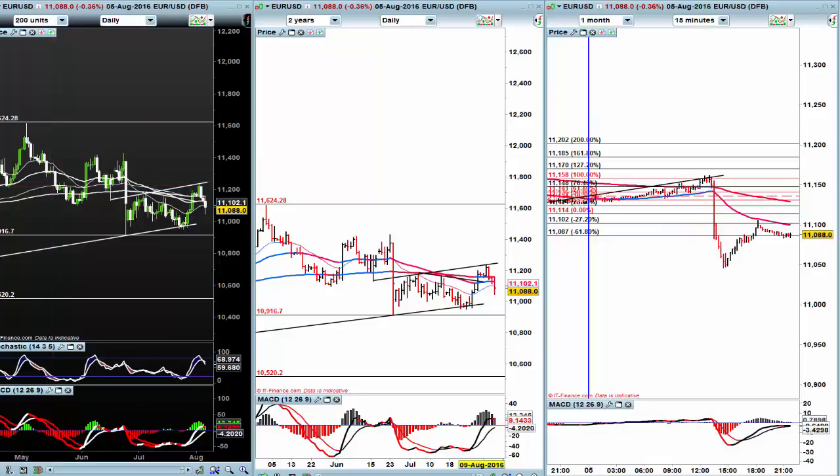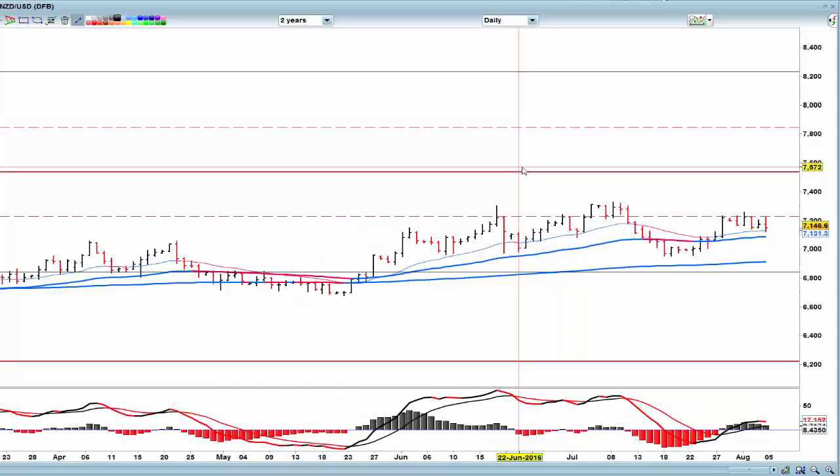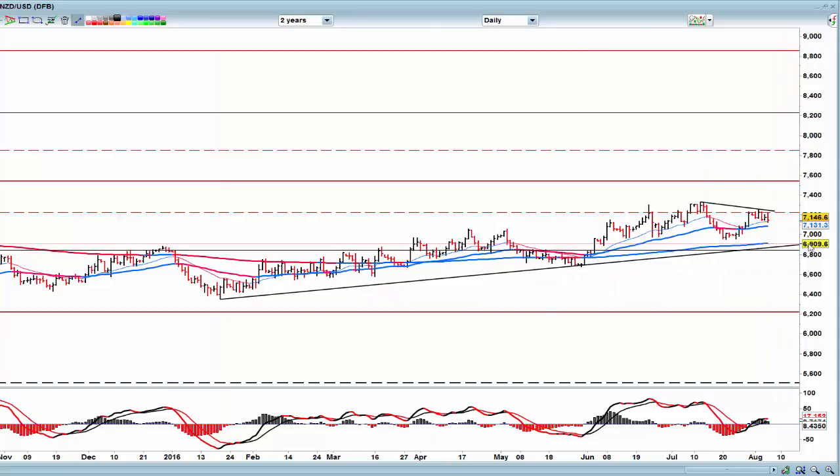I want to look at the New Zealand/US dollar because we've got a lot of rate dropping going on. We've seen the Aussies drop the rates and the UK drop the rates, and we have New Zealand rates on — I think it's Wednesday — and they're projected to come lower. However, we've finished the week on a low level, so a pullback into the 72 area is a potential area for this to go short and start to break that support.